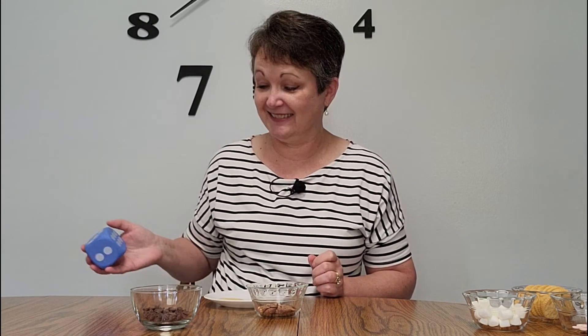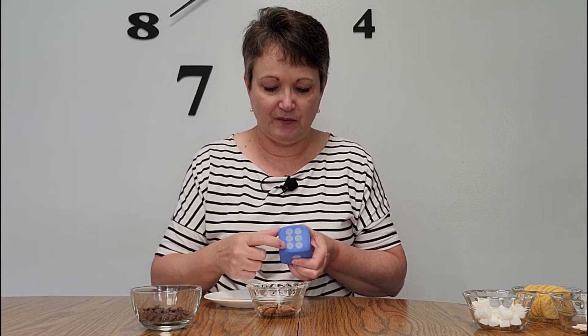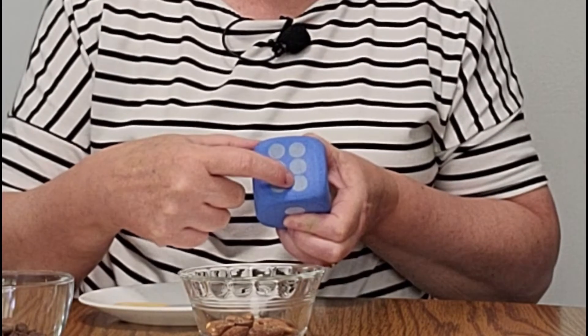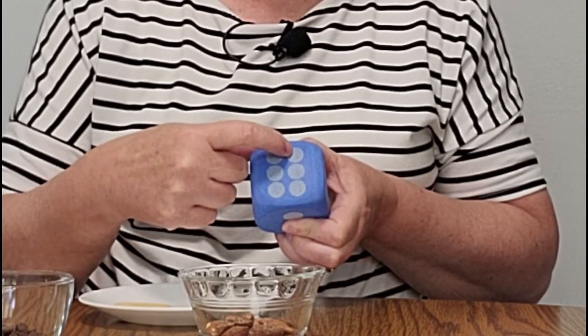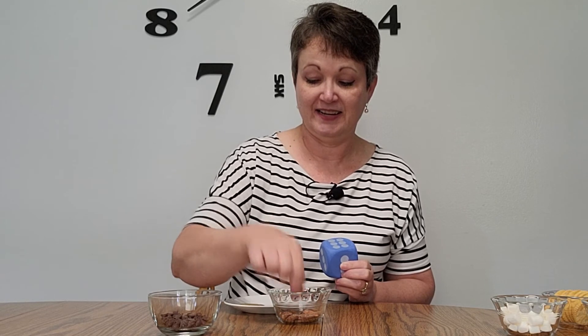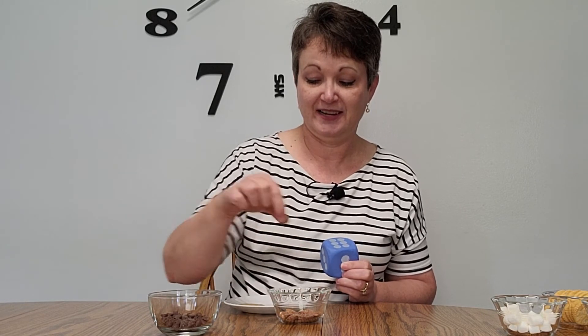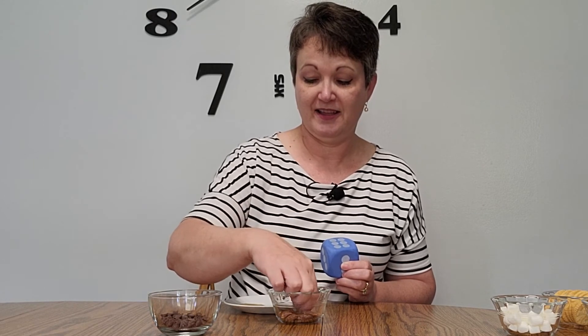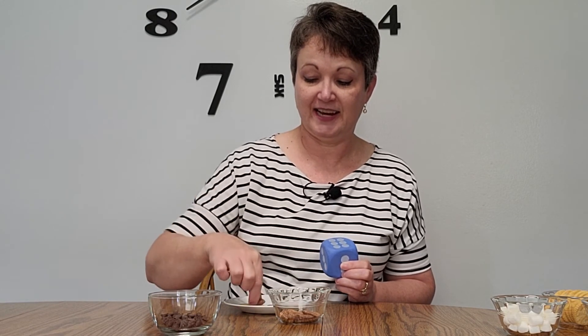Next I have nuts. I love them. Let's see how many I get of these. I get a lot! Look — one, two, three, four, five, six. I get six nuts. One, two, three, four, five, six.